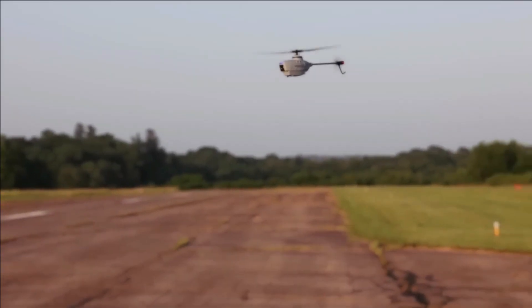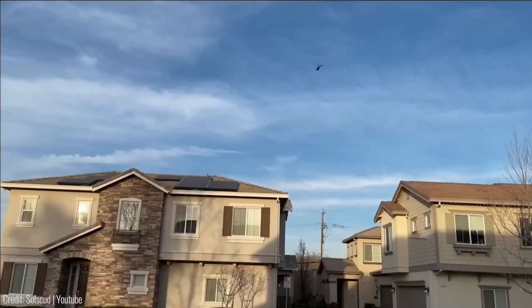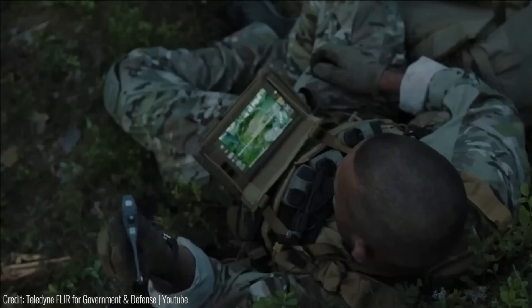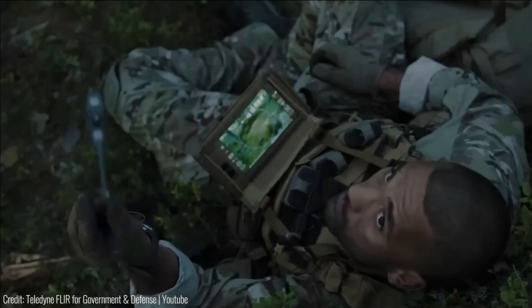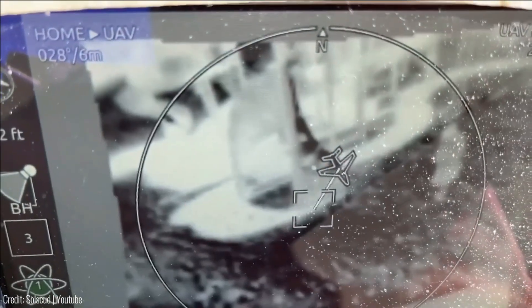This ultralight, nearly silent, pocket-sized unmanned aerial vehicle (UAV) provides live video and high-resolution still images to the operator using game-changing EO and IR technology. It allows soldiers to detect and identify threats day and night without being detected themselves, bridging the gap between aerial and ground-based sensors.